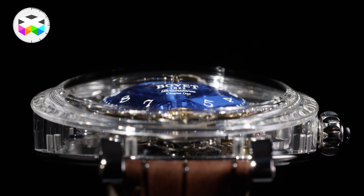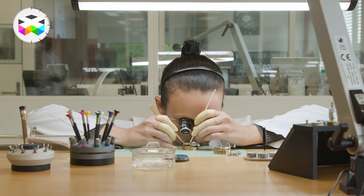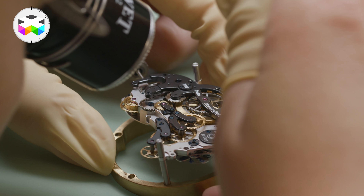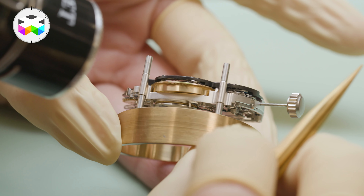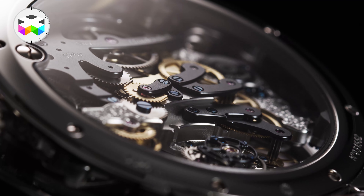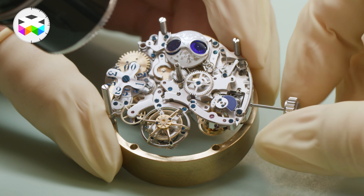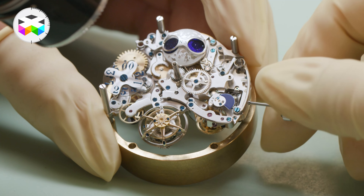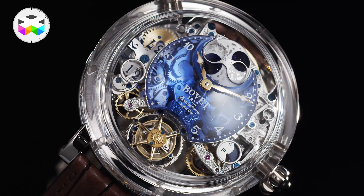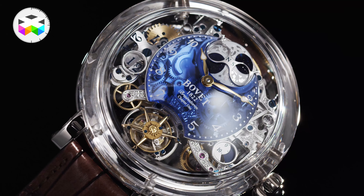Not only is it a clever way of coming with a new interpretation of how to use sapphire — and I'll come back on this in a second — but more importantly, it's so suited to expose the rather crazy intricacy of the movement, and especially its extremely original staircase-like architecture, with the various components and gear trains seated on various levels in an open theater-type base plate, all these mechanical parts looking like spectators paying tribute to the solar regulating organ on the center stage.